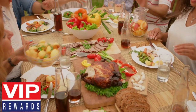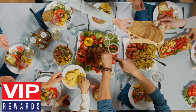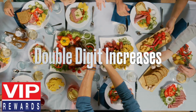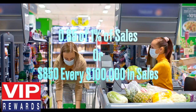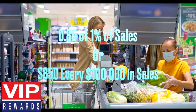Now that the COVID pandemic is subsiding, retailers are revisiting the value of reward programs. Our clients have achieved double-digit increases with our VIP Rewards Program that costs less than 0.85 of 1% of sales, or $850 every $100,000 in sales at its peak.